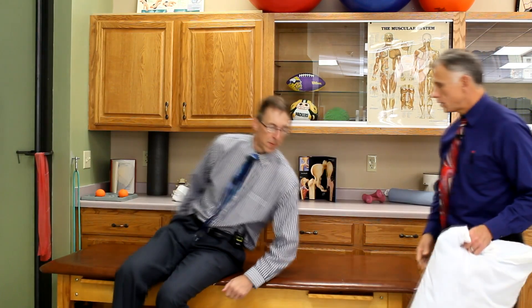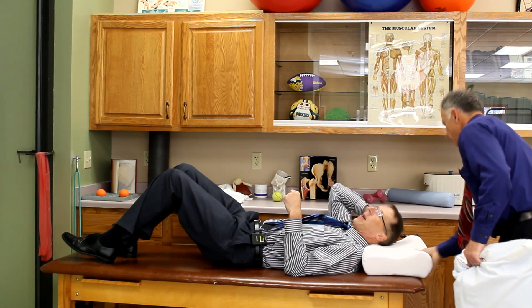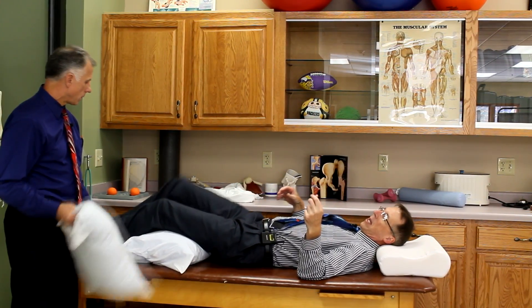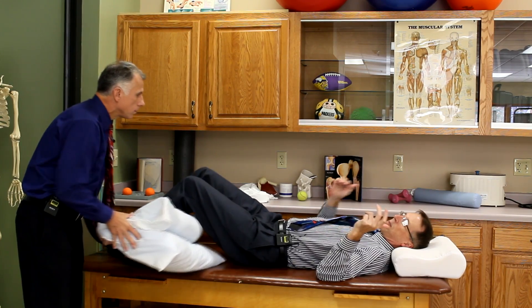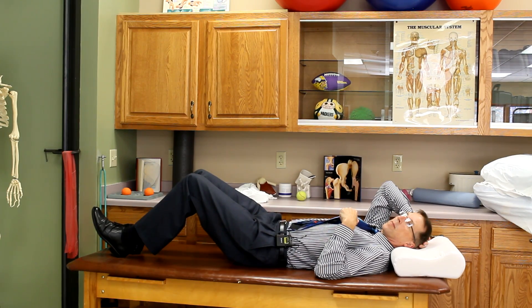Another technique, especially for severe back pain, is to sleep on your back with a pillow underneath your legs — or better yet, a wedge. A pillow under the legs reduces the pull of the hip flexors on the back, decreasing stress. You may need two pillows depending on your height. But the deluxe position is pushing the wedge right up against the buttocks, touching the hamstrings — most patients are very happy with that.